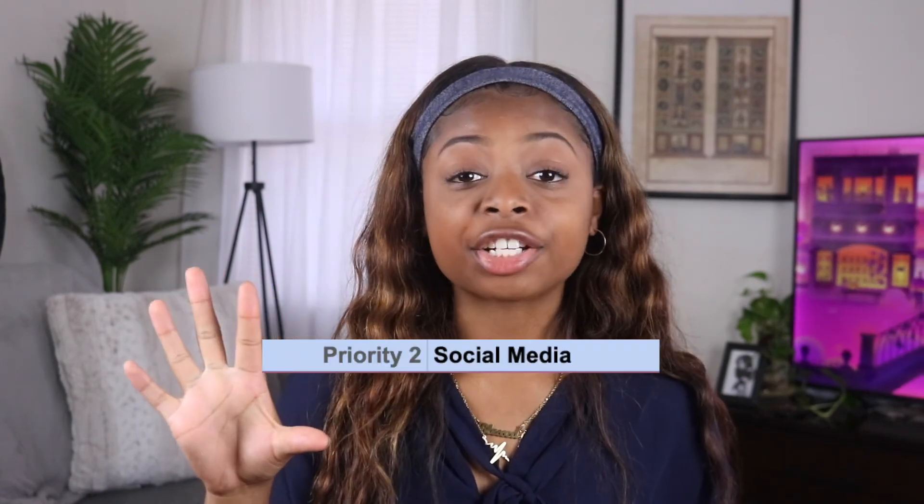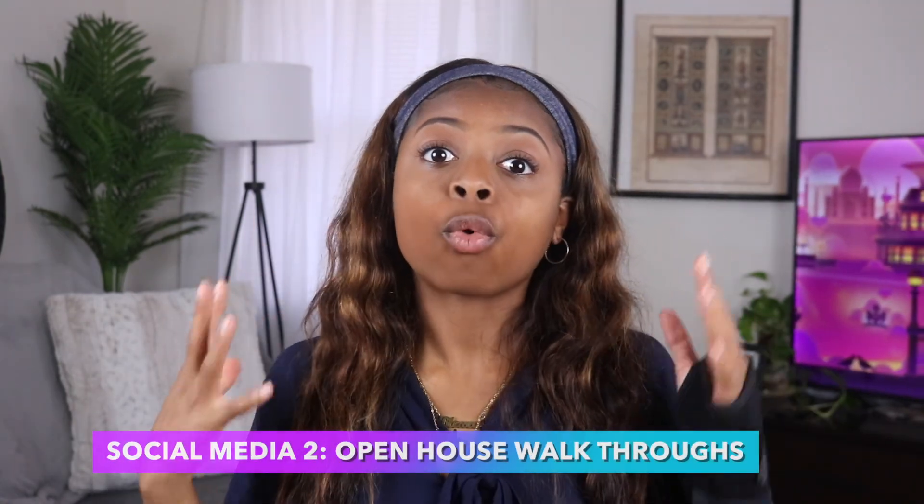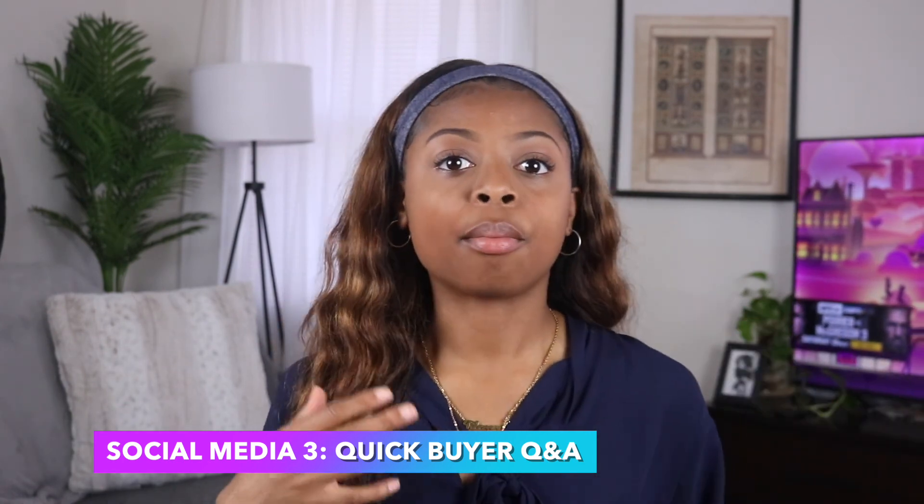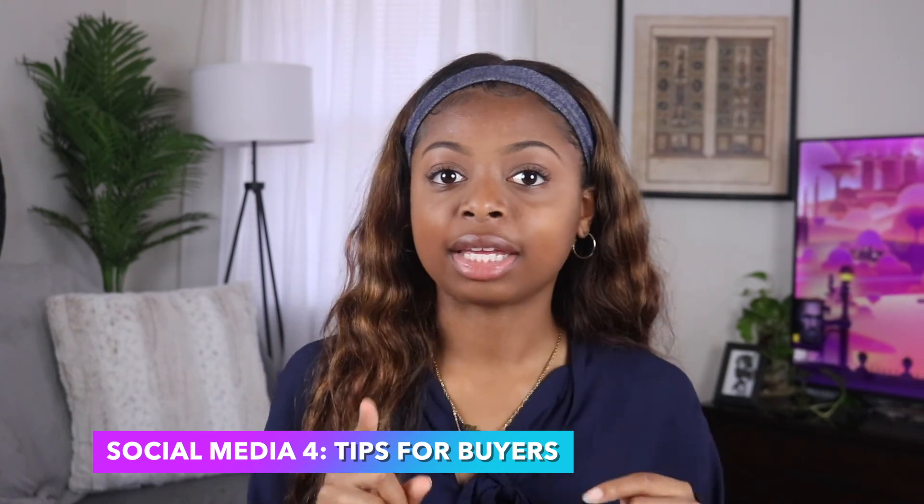Lead bucket number two — social media. What five strategies am I going to use to get four appointments per month through social media? Strategy one is my Millionaire Real Estate Agent book club — my weekly series where I go chapter by chapter through the Millionaire Real Estate Agent by Gary Keller and share my thoughts and how I'm implementing those strategies in my new real estate business. Strategy two is my walkthrough series for open houses. Strategy three is a quick buyer Q&A series, suitable for Instagram Stories, IGTV, and maybe reels. Strategy four is a tips-for-buyers series — great for highlights or a static video post.